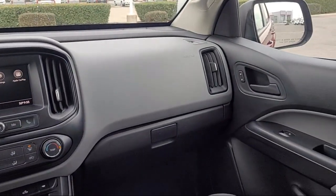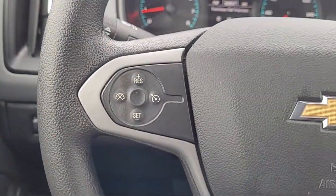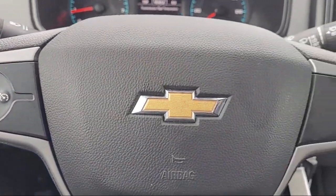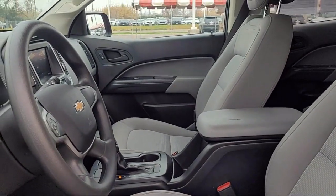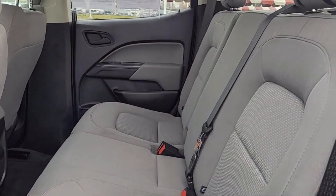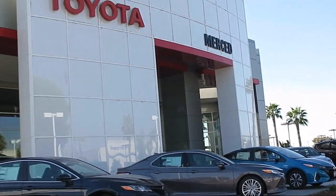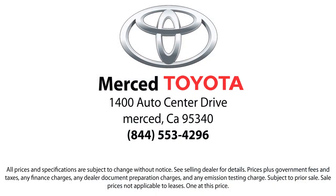When you visit Merced Toyota, your satisfaction is our primary goal. The team at Merced Toyota is proud to serve the Central Valley and would like to have the opportunity to earn your business. Every vehicle is inspected by our factory-trained technicians. There's a reason why we're the preferred destination to purchase your next vehicle, and that's our dedication to providing you the highest quality pre-owned vehicles at the best price.